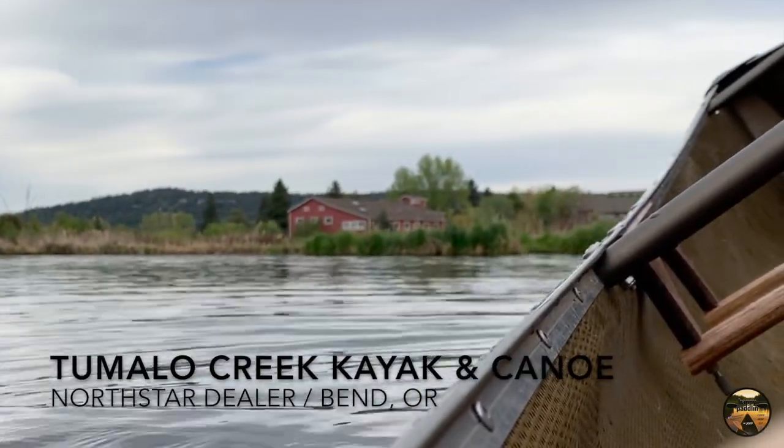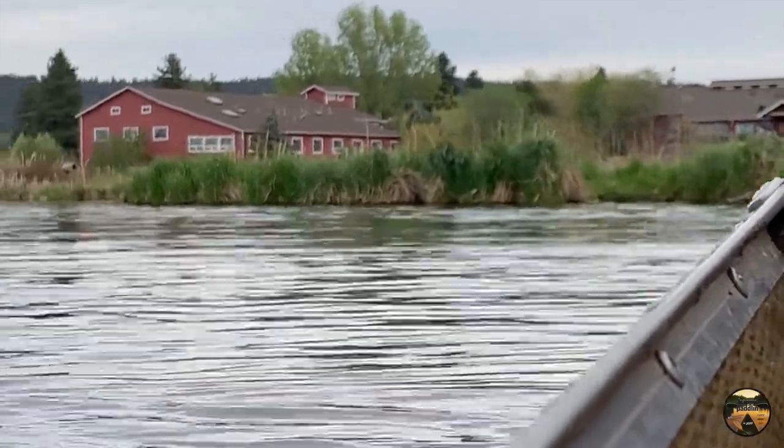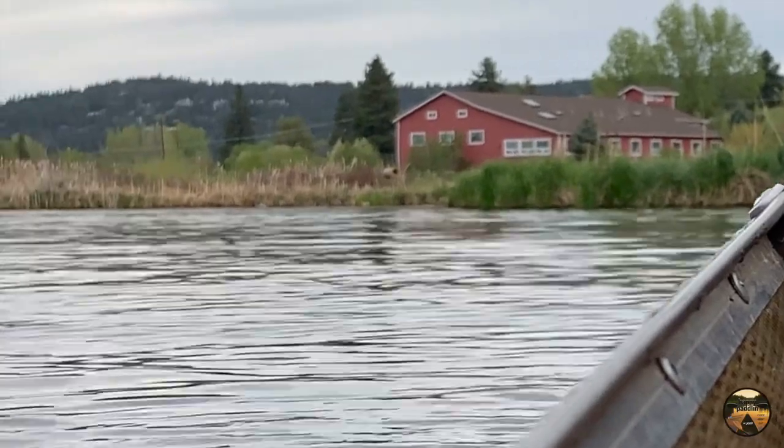You can try out a North Star down here at Tumalo Creek Kayak and Canoe — they've got a bunch of them down here. Let's go over to their dock and see what this looks like from there.